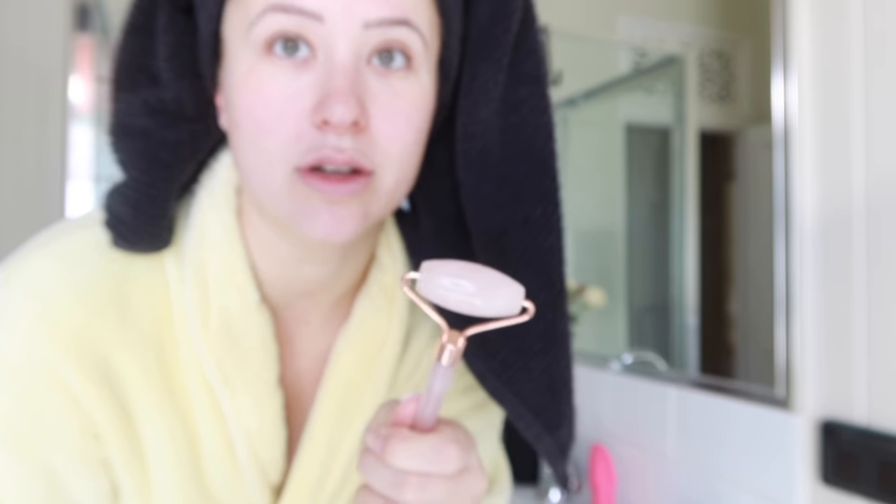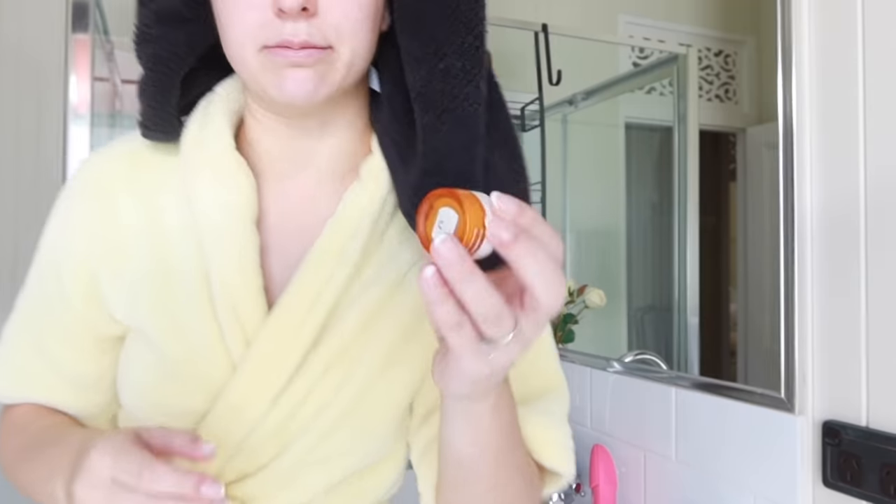Don't even get me started on the hype around these rollers — I don't believe they really do anything but I really like how they feel. They're just a nice cooling effect and help a little bit with fluid retention. I'm not going to comment on the whole lymphatic drainage thing because I'm not well-read enough in that to have an opinion, but I think this one was about $8. For eye cream — I didn't use eye cream for a really long time because a dermatologist told me eye cream was a scam, so I cut it out of my routine.